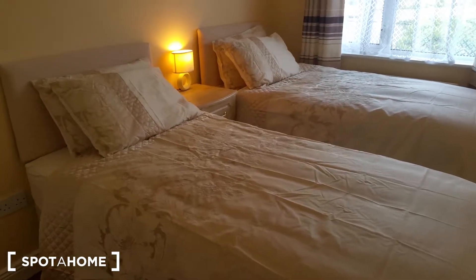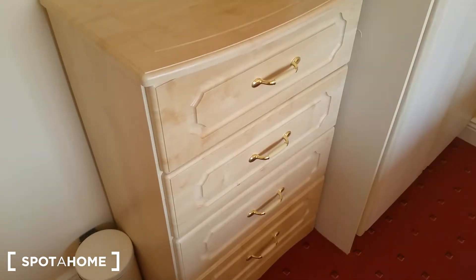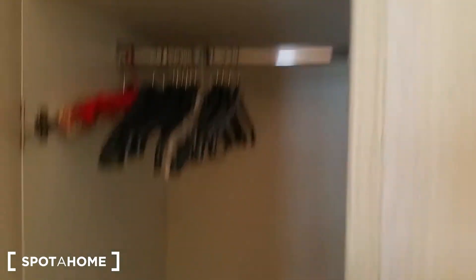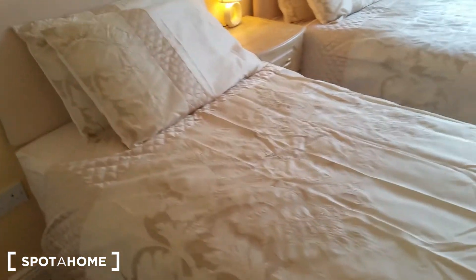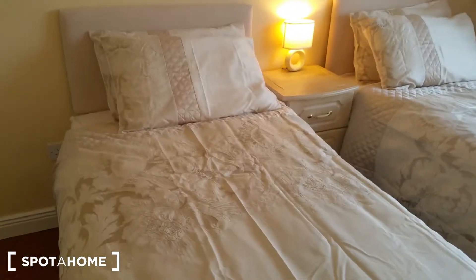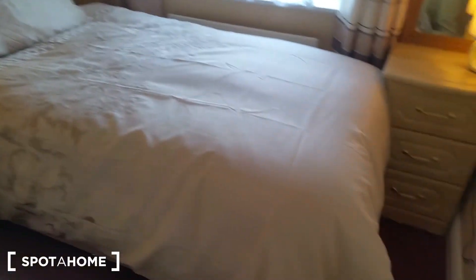Starting from the left, there's a mirror on the wall, a drawer, and a small wardrobe or closet. And two beds — so this is a twin room. Generally speaking, it's probably good for friends, or a couple, though maybe not the most comfortable for a couple if you want to sleep on separate beds.